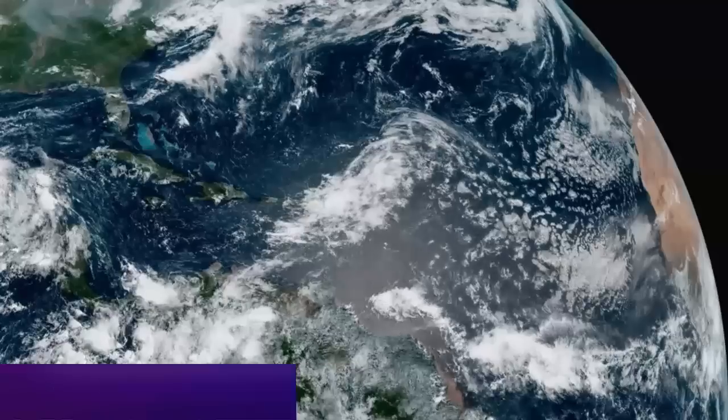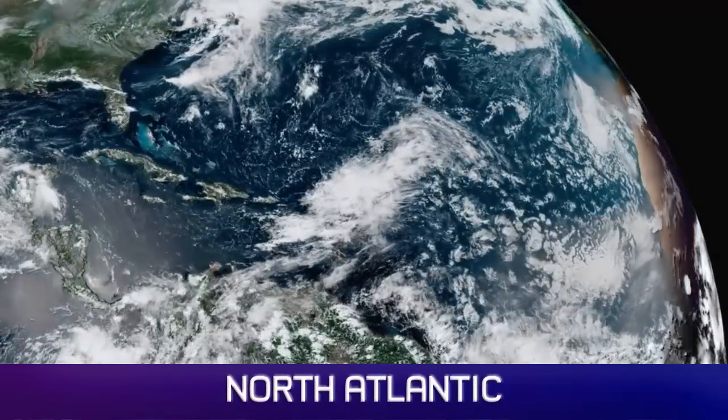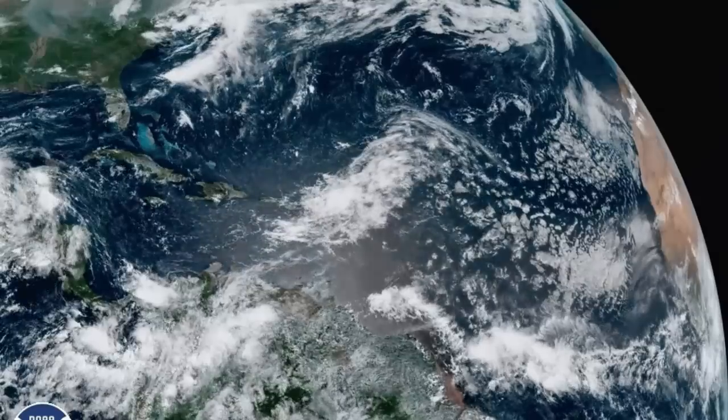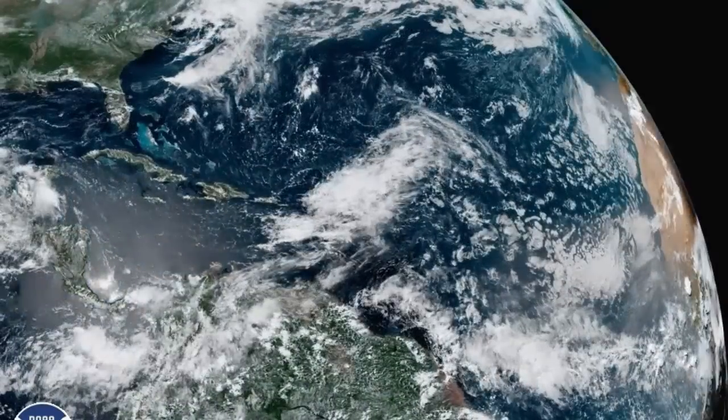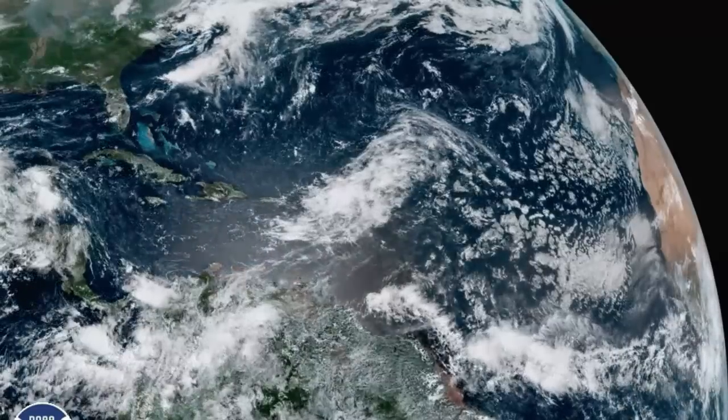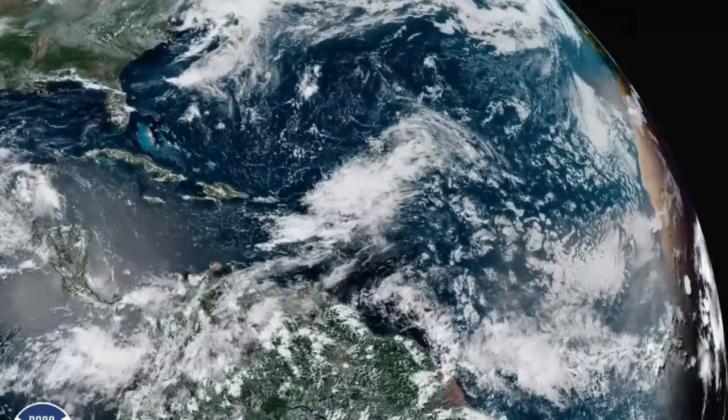Looking at the wider picture in the Atlantic Ocean, you can see what's out there — very little really. Just some interesting weather moving through the Caribbean islands, funneled in nature, not much going on with that particularly. Just off to the left-hand side you can just about make out the edge of the current Invest.